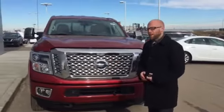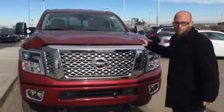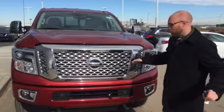Hi Jay, it's Scott Tuddy here at LA Nissan. I pulled up the 2016 Titan XD that you were asking about. This is the Platinum Reserve — you can't get any higher than this trim level.